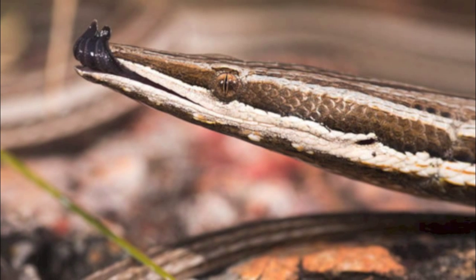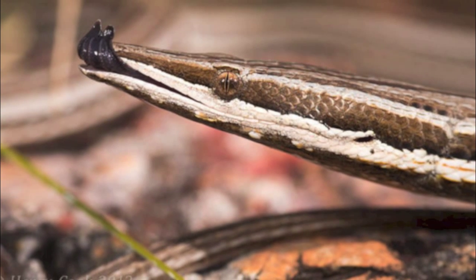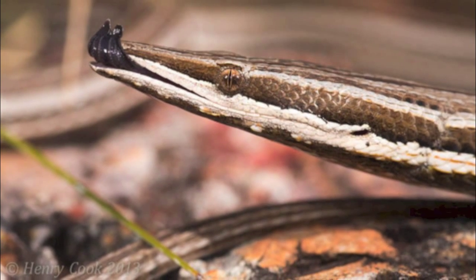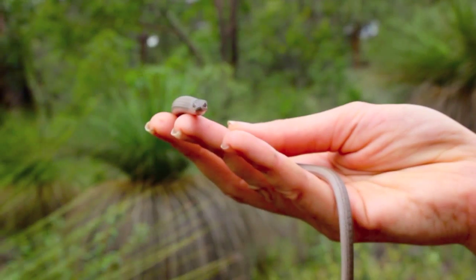He's got a very fleshy tongue — he might have a tiny little fork at the end of it, but ultimately it's a thick fleshy tongue as opposed to the deeply forked tongue of a snake. So he's very very different.